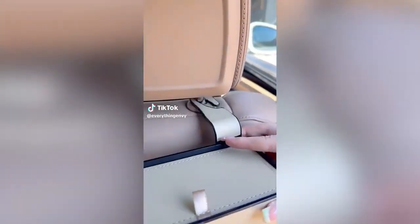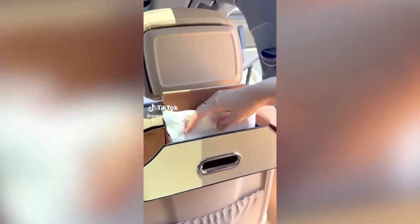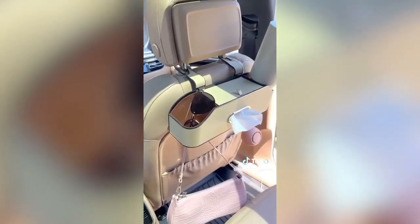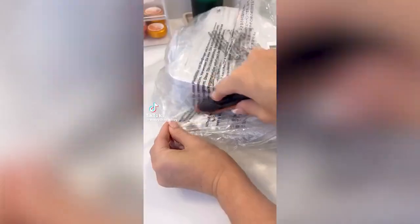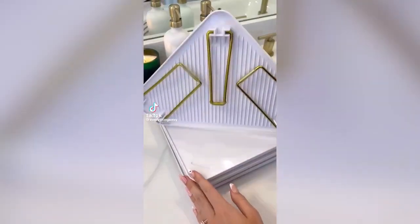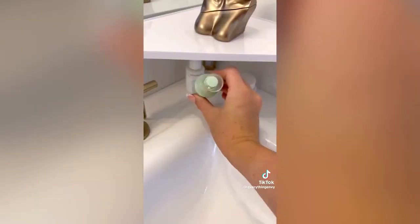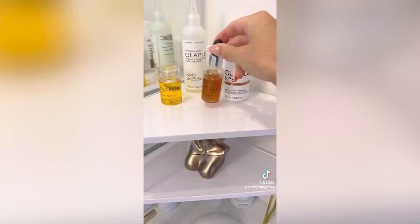Amazon car favorite. This backseat organizer is stylish and functional with so many different uses. It comes with a built-in tissue box, two water bottle holders, a spot for your phone, and two hooks on the bottom so your items can stay off the floor. Amazon bathroom favorite: these corner organizing shelves are the perfect addition to maximize space in your bathroom. They fold up, come in multiple colors, and also stack so you can take advantage of vertical space.